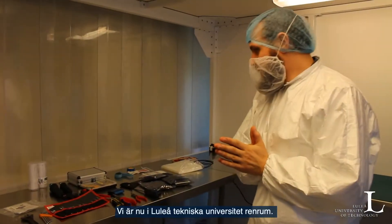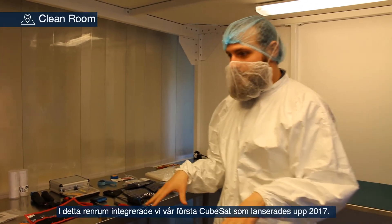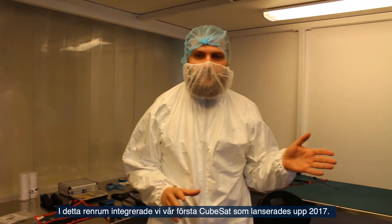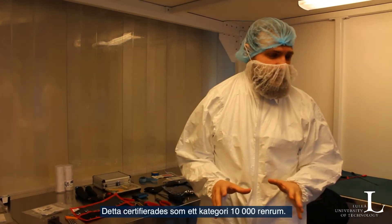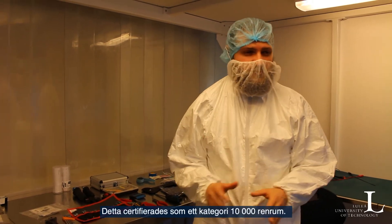We are now in LTU's clean room. In this clean room, we integrated our first CubeSat that was launched in 2018. In 2017 this room was certified as category 10,000 — this is a 10,000 clean room.